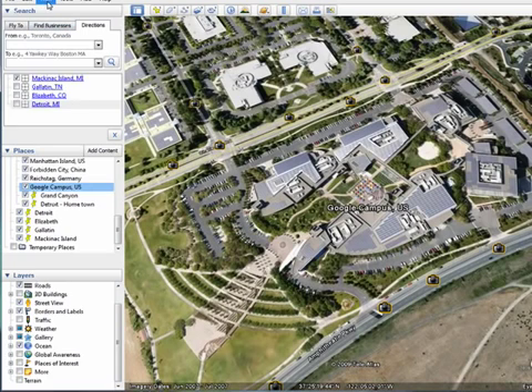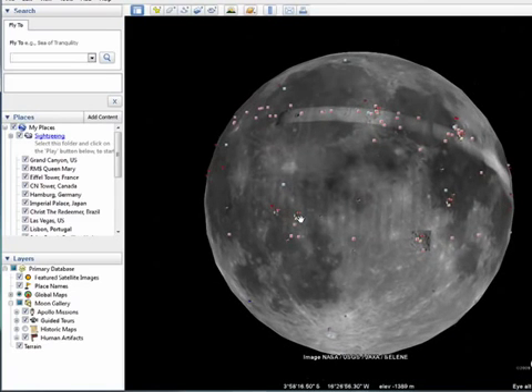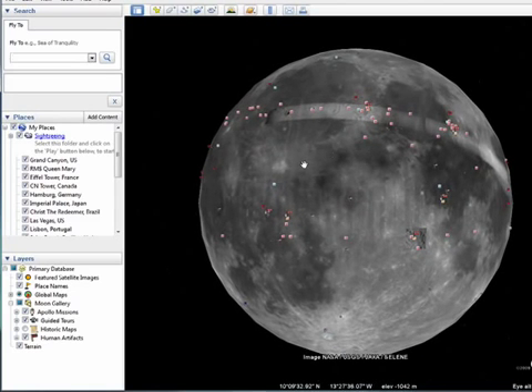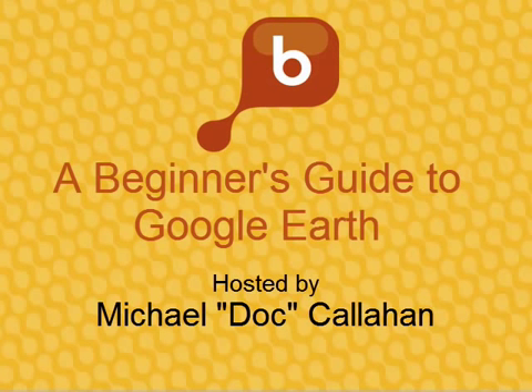Other things that you can do include exploring not only the Earth, but Mars, the Moon, and the seas. Many of these things will be covered in future tutorials. This concludes our 10-part series on Google Earth, and that's all there is to it. We'll see you next time.